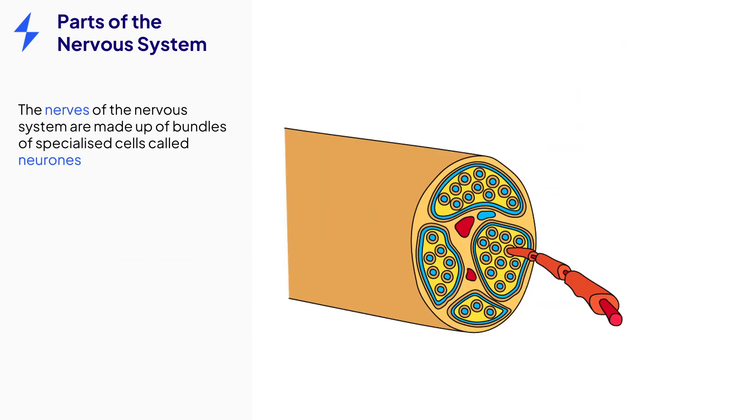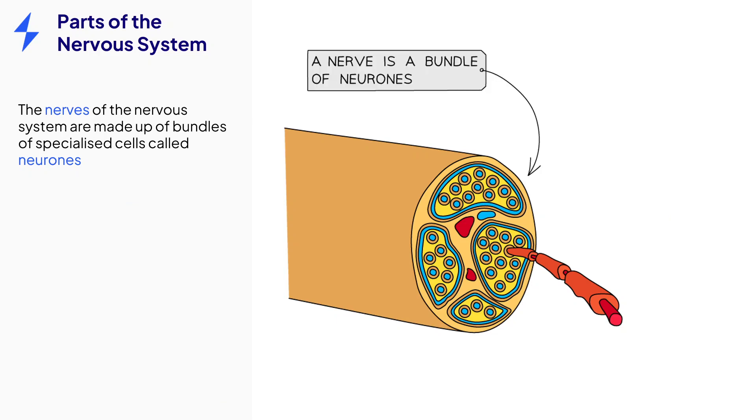Make sure to be clear with your terminology. The nervous system is made up of lots of nerves. Each nerve contains many individual neuron cells bundled together. The neurons are the individual specialized cells that make up the nervous system. There are approximately 100 billion neurons in the human body.